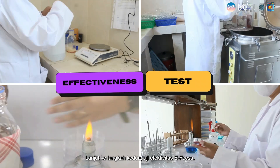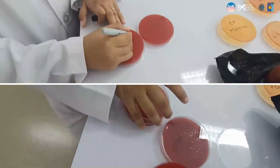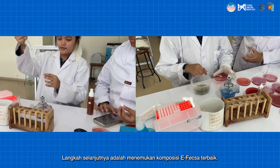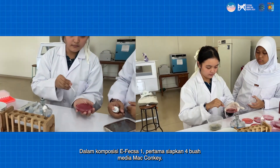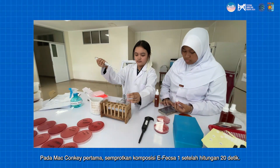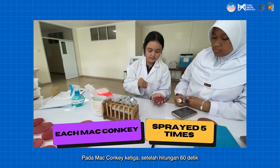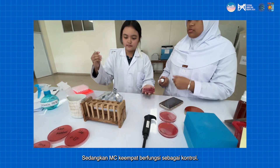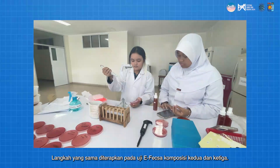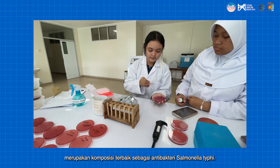Moving on to the second step, the effectiveness test of F-XL. The next step is to find the best composition of F-XL. In F-XL Composition 1, first prepare MacConkey media, then inoculate Salmonella typhi bacteria at 100 microliters into the MacConkey media. On the first MacConkey media, spray F-XL Composition 1 after a count of 20 seconds; on the second, after 40 seconds; on the third, after 60 seconds; while the fourth MacConkey media served as a control. All were then incubated for 24 hours at 37 degrees Celsius. The same procedure was applied for Compositions 2 and 3. From the test, we found that the third composition of F-XL is the best composition as an antibacterial against Salmonella typhi.